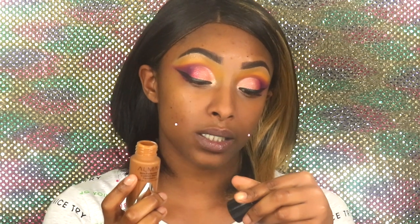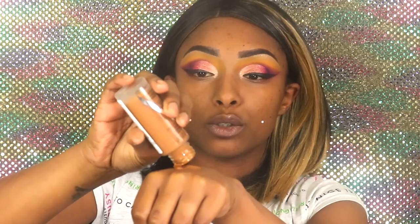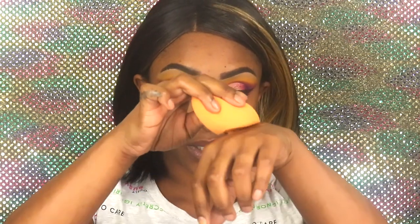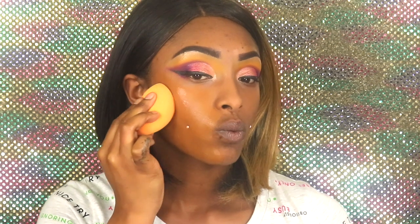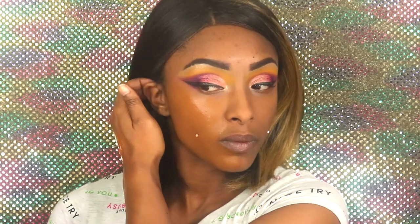We're going to go ahead and dip into the Almay foundation. I don't like that there's no pump. It says it's for all skin types, oil free and fragrance free. It's a thick foundation, which is good. I'm going to use my Real Techniques beauty sponge and start on this side of the face. My ultimate test is my freckles and moles on my face and you can barely see them.